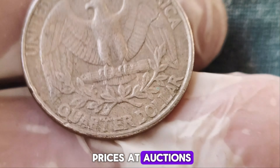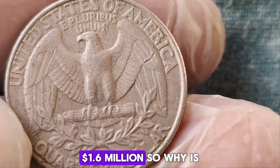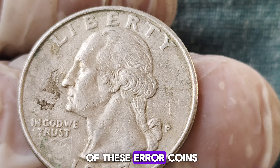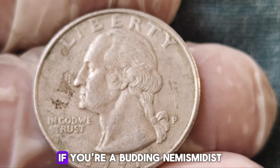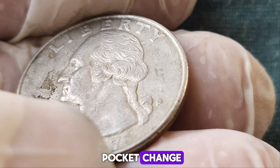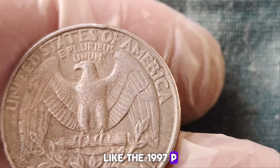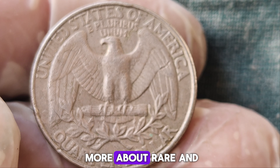In recent years, the 1997 P-quarter dollar with this unique error has been fetching astronomical prices at auctions. The most notable sale occurred when one of these rare coins was sold for a staggering $1.6 million. Why is this coin worth so much? It's all about rarity and demand — there are very few of these error coins in existence, and collectors are willing to pay top dollar. If you're a budding numismatist or just someone who loves a good treasure hunt, always check your pocket change, visit coin shows, and consult with professional coin dealers. You never know when you might come across a rare gem like the 1997 P-quarter dollar.